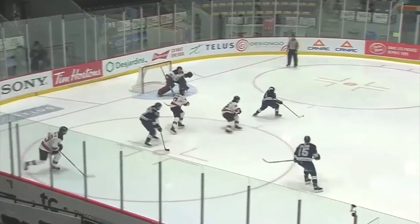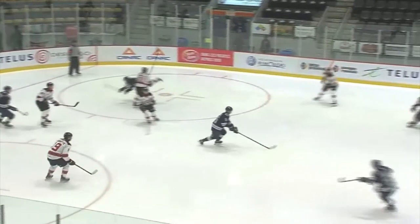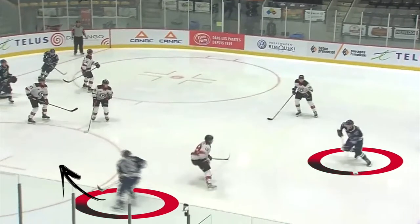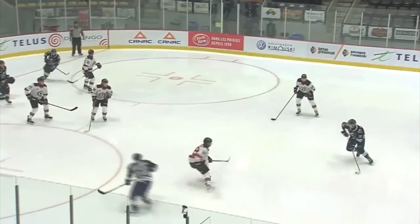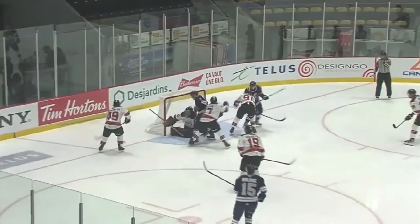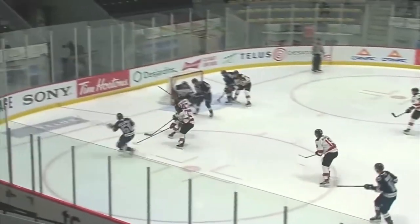Rimouski recovers the puck in the offensive zone. With a bit of an inaccurate pass from his winger, Bolzic gains possession of the puck near the blue line. His defenseman makes a great cut behind the attacker and Bolzic reads the play with perfection, executing his feed at the ideal spot. This leads to a decent shot and rebound opportunity in front. Love his poise and read on this action.